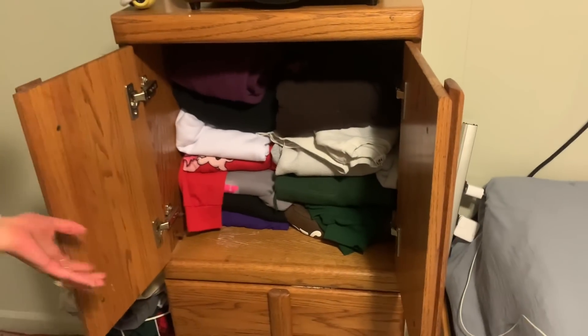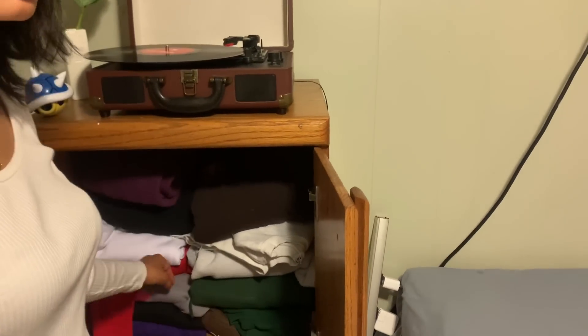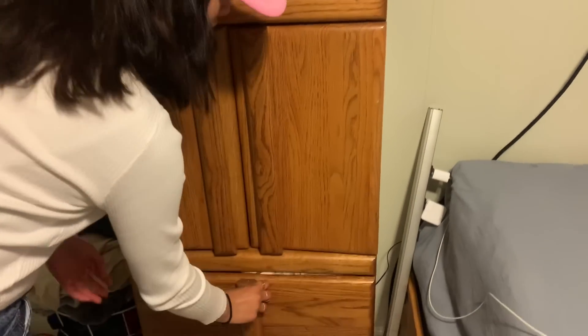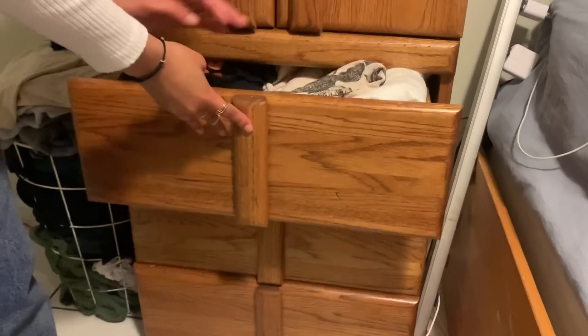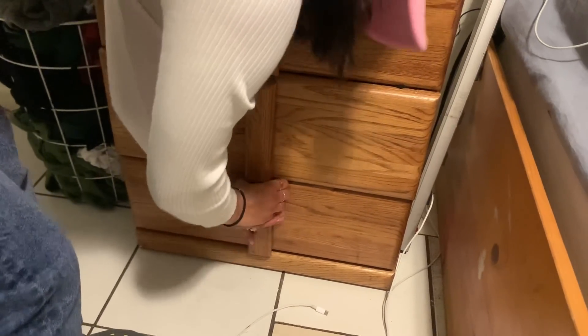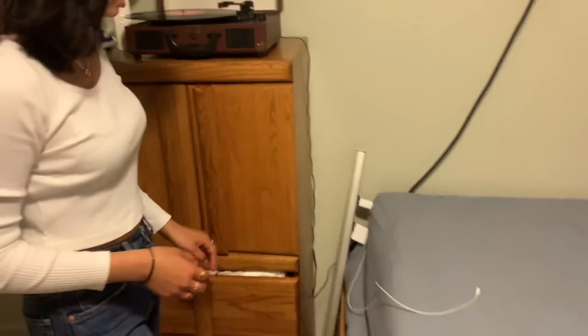Here's my little closet. I have my sweaters that I usually wear — it's packed. I have my graphic tees, tanks, short crop tops. This shelf is kind of broken. Then I have long sleeves and my work tees, so that's what this little closet is.